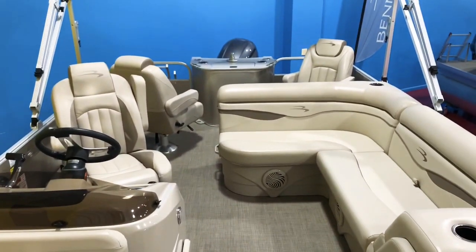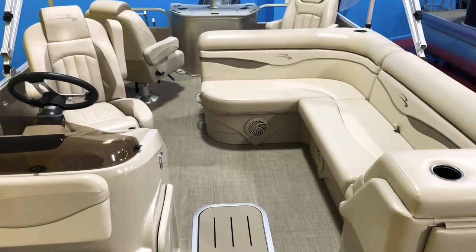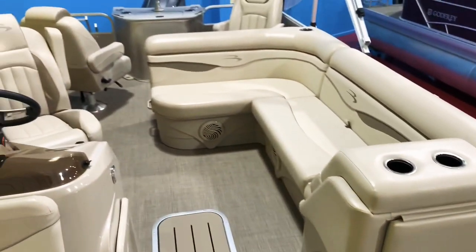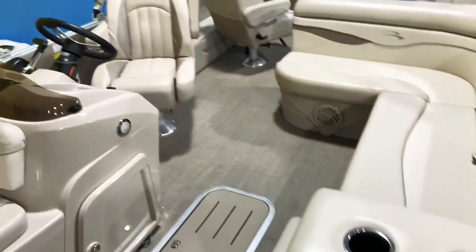Take a look at the interior — the boat is absolutely spotless with only 25 hours on it. The boat has individual seat covers for each seat. There's also a changing room underneath here that's never been used, never been opened up.